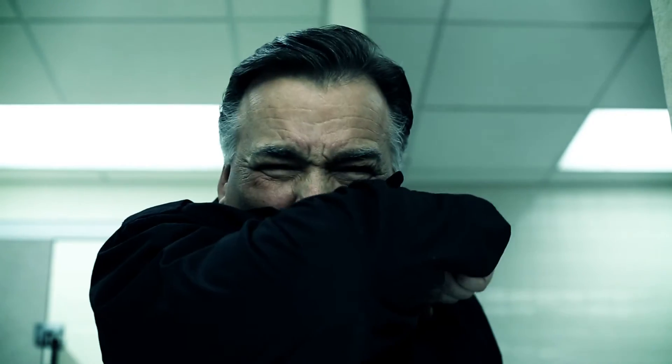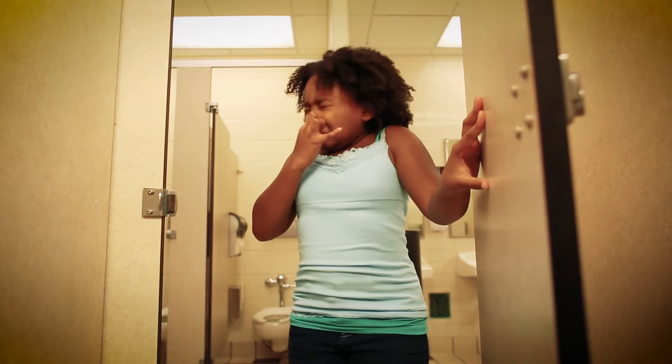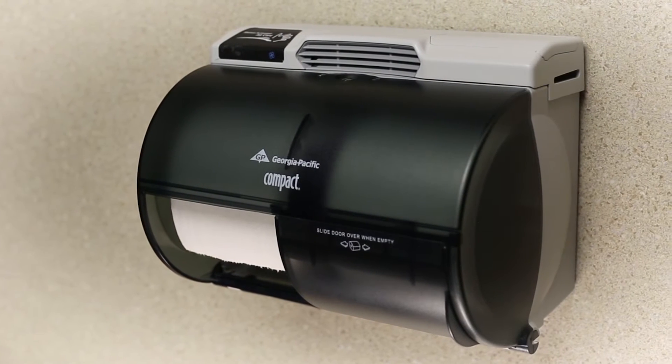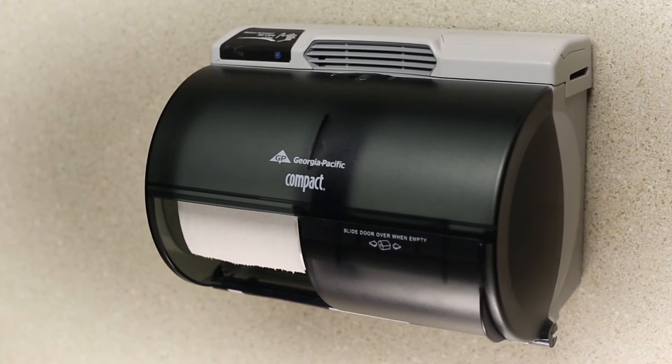How do you deal with a stinky restroom? Oh! Ready for a breath of fresh air? Breathe easier with the Compact with Active Air Dispenser, a motion-activated air freshener system that neutralizes offending odors at the source inside the stall.